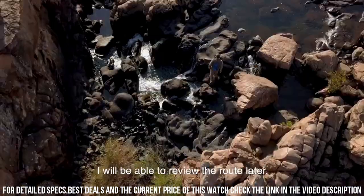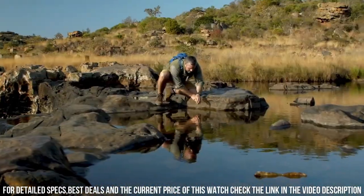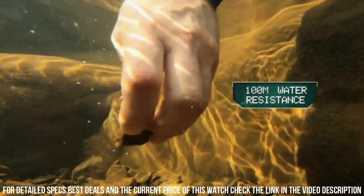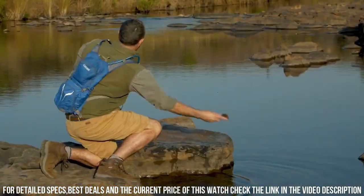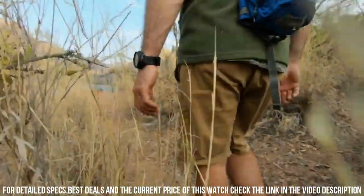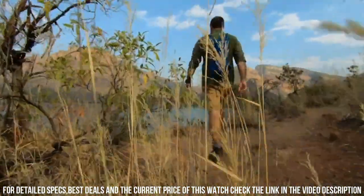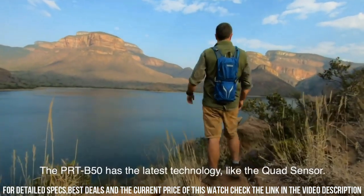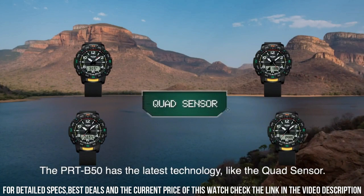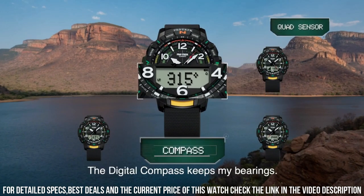Item shape: round. Dial window material type: mineral. Display type: analog digital. Buckle clasp. Case material: resin. Case diameter: 5.8 centimeters. Case thickness: 15.8 millimeters. Band material: plastic. Band length: men's standard. Band width: 22.2 millimeters. Band color: black. Dial color: black.